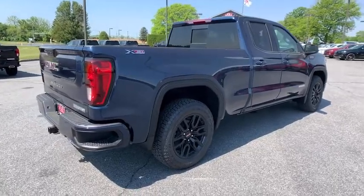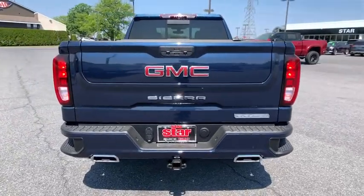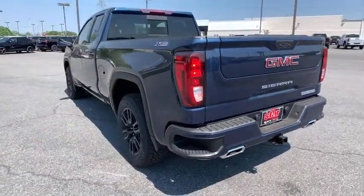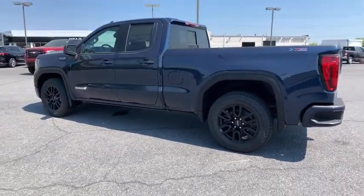Here are some of this vehicle's great options: remote engine start, traction control, steering wheel audio controls, dual airbags, alloy wheels, power steering, four-wheel disc brakes, floor mats, center armrest, and universal garage door opener.